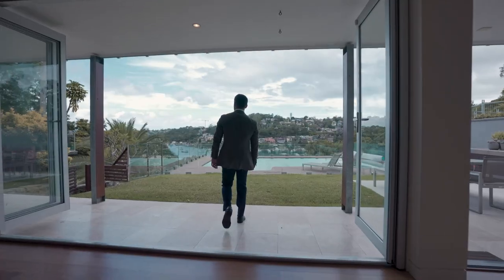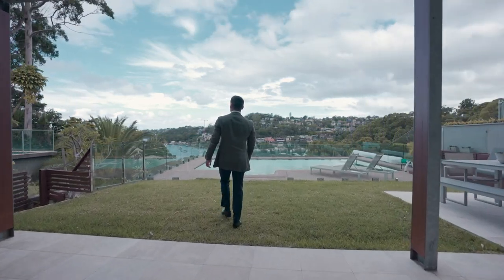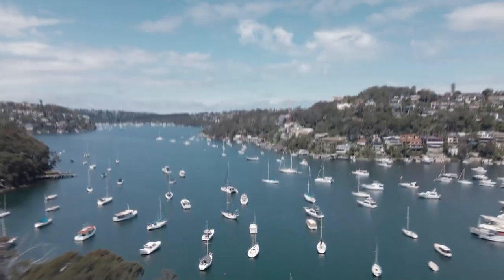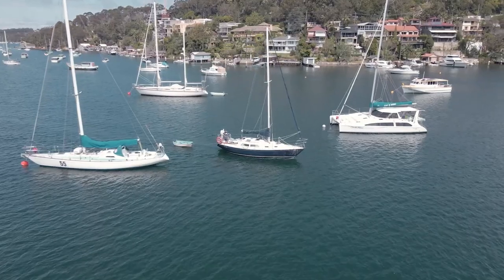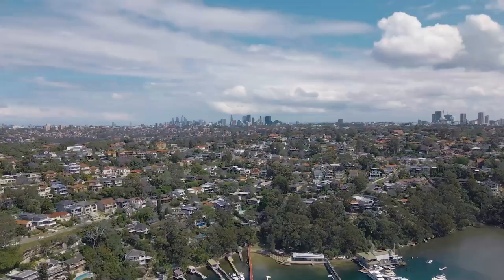This superb home is footsteps from Castlehaven Reserve with direct access to the water, and numerous harbourside bushwalks are on the doorstep. Zoned for popular local schools and a short walk to both city and private school buses.